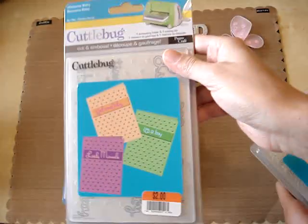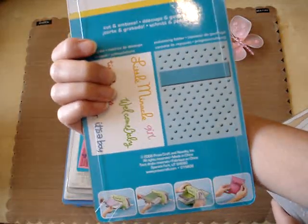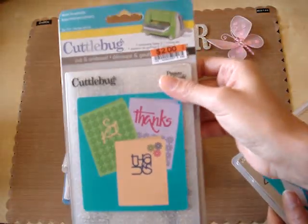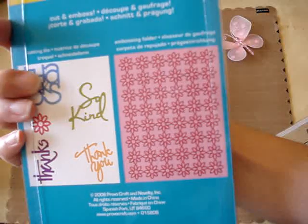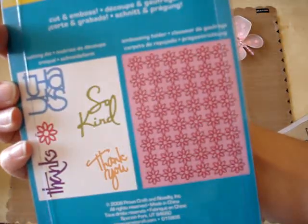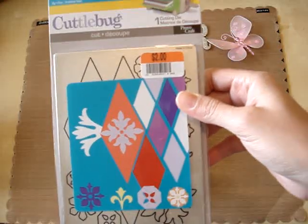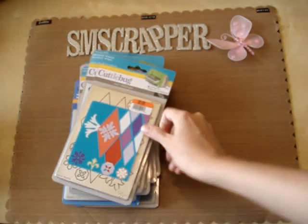I got this one — the Welcome Baby, very cute. Got this one with Gratitude — I really like this one because the flowers are really nice. I got this one that I really wanted too: the Harlequin. I wanted that one.